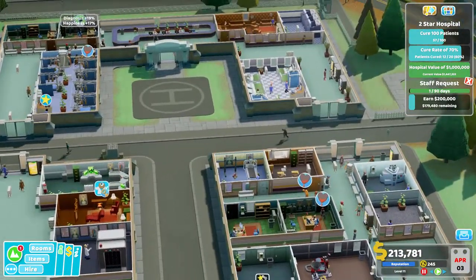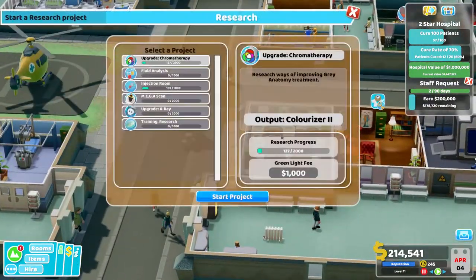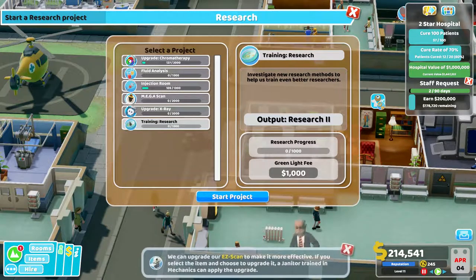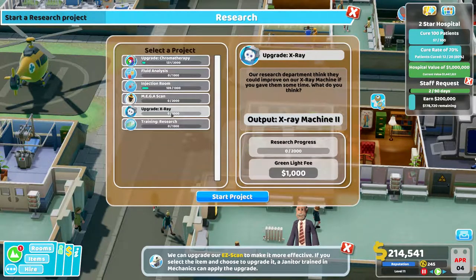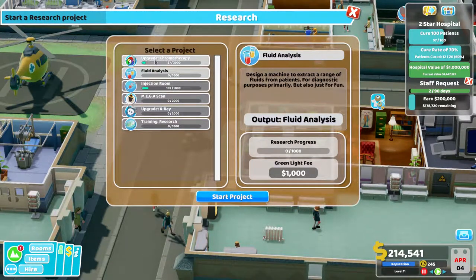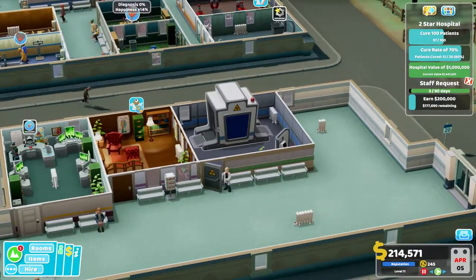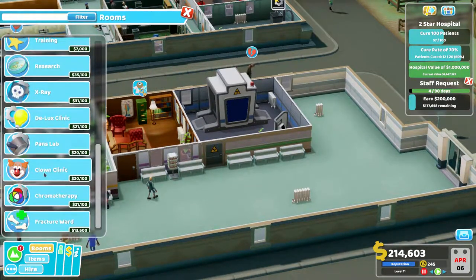Let's get some research going on. Training research — investigate new research methods to help train even better researchers. I don't need better researchers maybe. What I need is the X-ray mega scan. Let's do the injection room because that's another treatment and we've just discovered the diagnosis machine. So let's leave it like that — we've got Pan's lab.